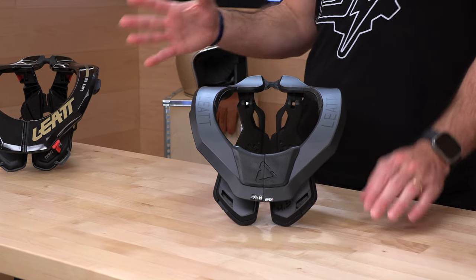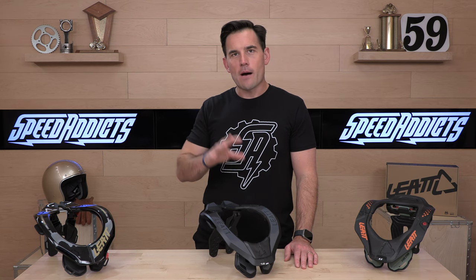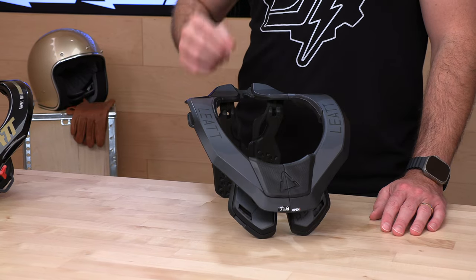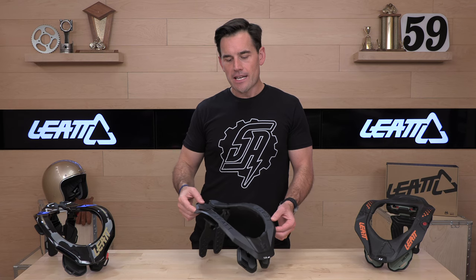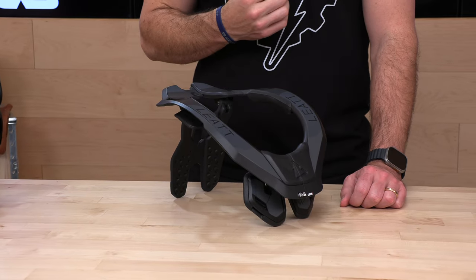If you're not familiar with Leatt, they were the OGs in the neck brace game when it comes to motocross riding. Dr. Leatt from South Africa witnessed a severe spinal injury at the track when he was there with his son and decided he was going to try to solve that problem — reduce the chance of the injury. Leatt claims an 89% reduction in spine injuries in accidents where their neck brace is being worn properly. That is their claim, not ours — just rehashing that information to you.